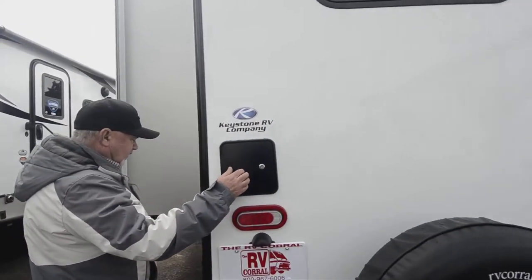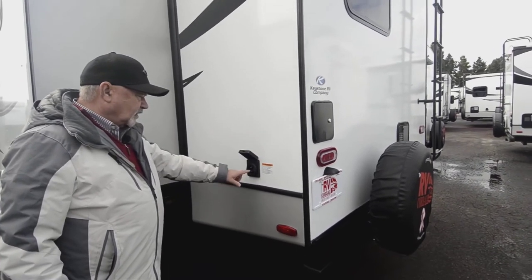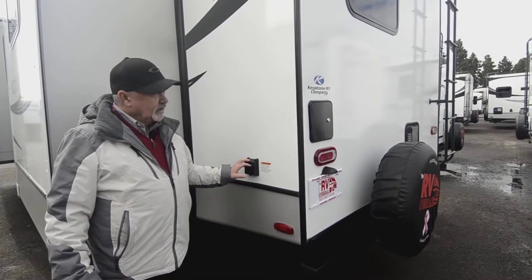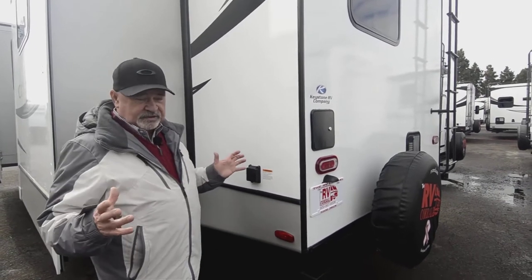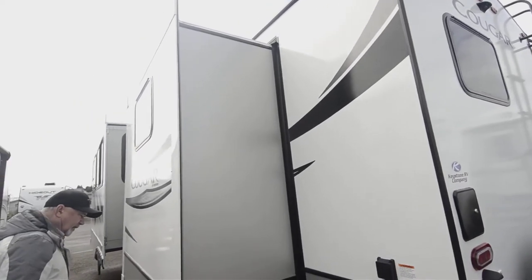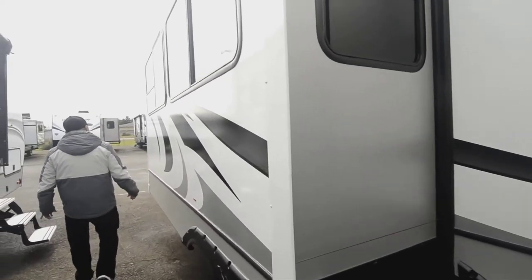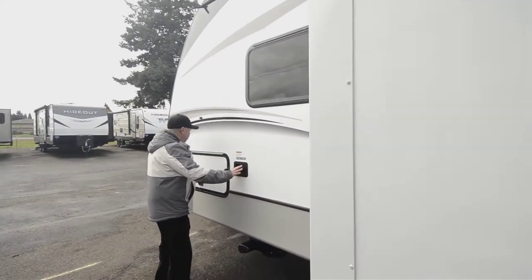There's a hookup back here for TV connections. Here's your power source — it does have 50-amp power, so you've got more power coming into your trailer than most, which only have 30 amps. The advantage is the more power you have coming in, the more you have distributed — so you have fewer problems over-utilizing circuits, blowing breakers, or popping fuses if you're using too many things at once. Fresh water connections are right here as well.